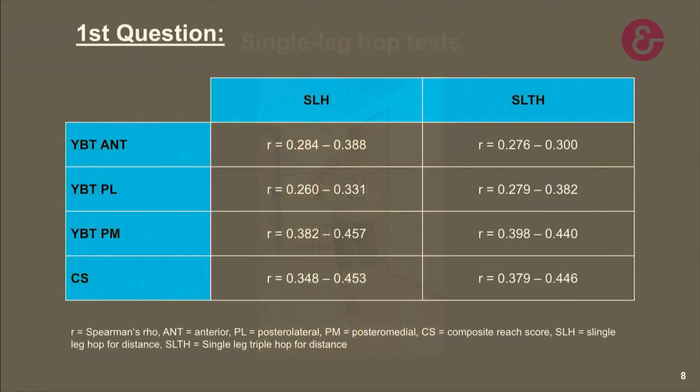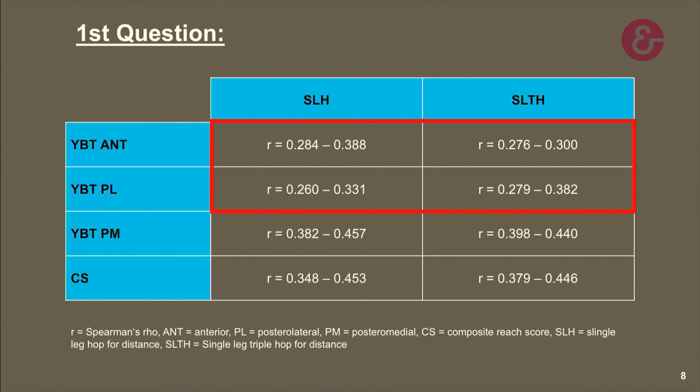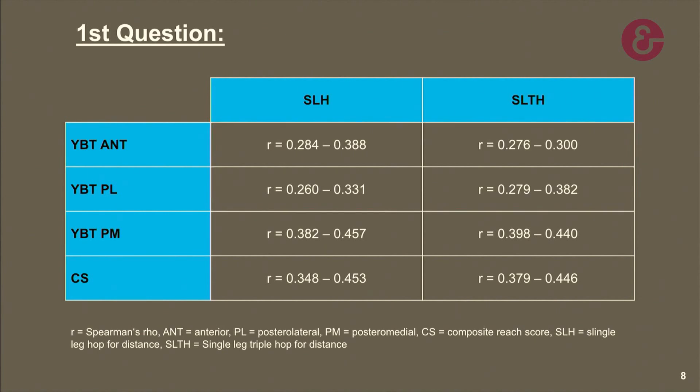To answer the first question of this study, the Spearman's correlation coefficient was used. This test investigates the strength of a relationship between two variables: the closer the number is to one, the stronger the relationship; the closer to zero, the weaker. As you can see on this table, when correlating the anterior and posterior lateral reach directions with the single leg hop and the single leg triple hop, negligible to weak correlations were found. When correlating the posterior medial direction and the composite reach score with the single leg hop tests, slightly higher but still weak correlations were established.